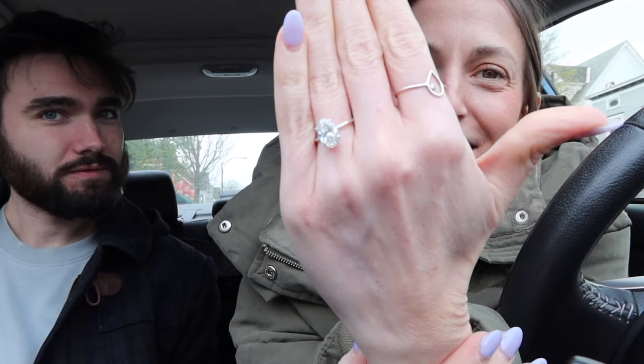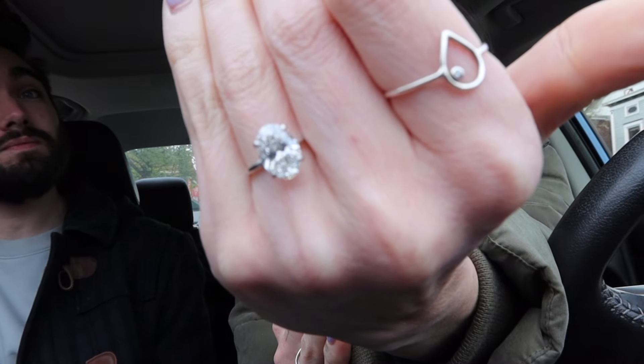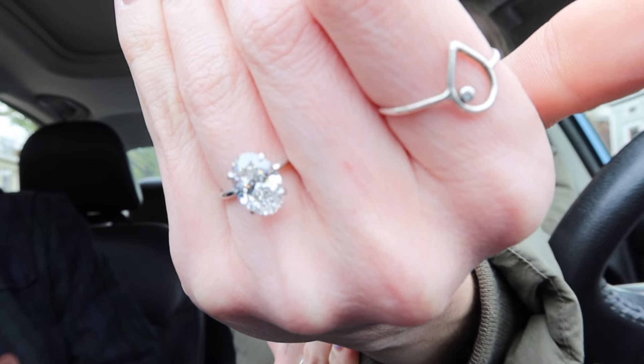We picked out our bands, put our deposit down, and Ryan cleaned my ring for me — look at how freaking sparkly it looks! It looks so good, I'm so excited. Now we're starving so we need to go get some food. It's 2:50, so basically dinner — we really need to figure something out.